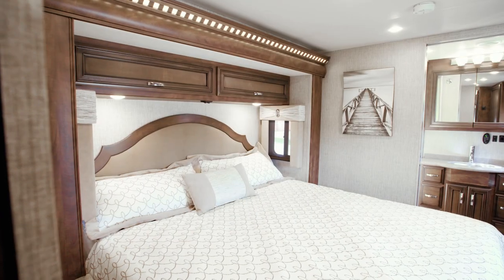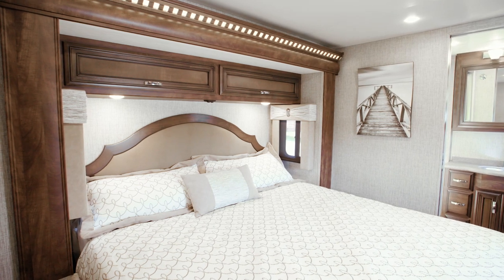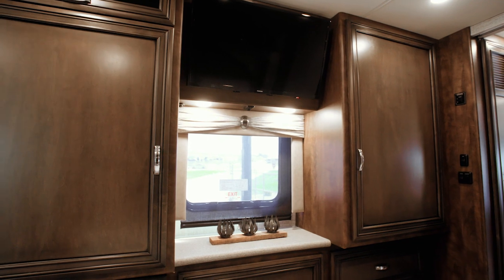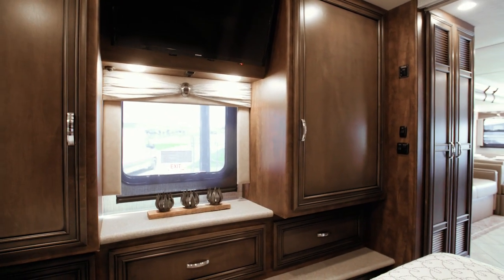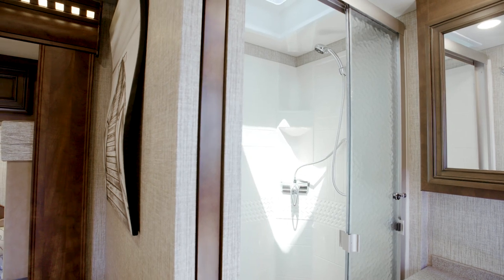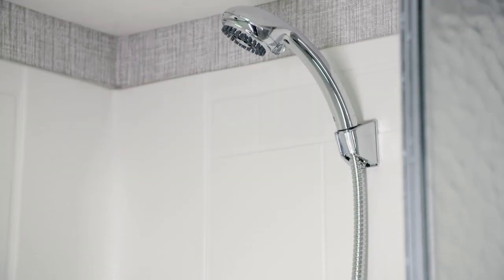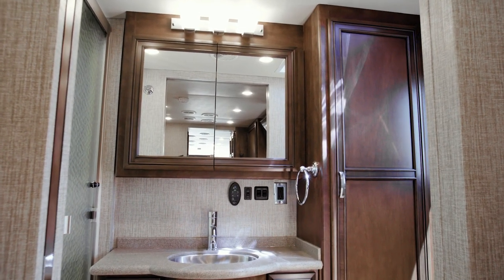Now we'll move on to the thoughtfully designed master suite. Floorplan 3609 positions a king bed across from a roomy dresser boasting three drawers and two shirt wardrobes. Also offered in the Baystar bedroom are an LED TV, a Blu-ray disc player, and nightstands with extra storage. Tucked away behind a pocket door, the spacious master bathroom features a 40-inch by 30-inch shower, a vanity with solid surface countertops, and an additional linen cabinet.